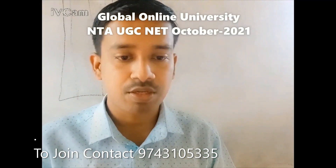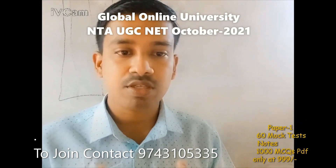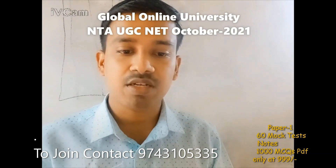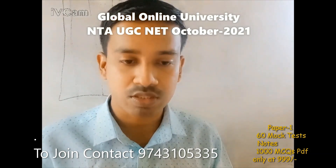The Global Online University has come up with a comprehensive course on paper 1 preparation. In this crash course, you are going to get 60 mock tests. You can easily check your preparation level after attending the 60 tests, and you will also receive a PDF solution of all the 60 tests.